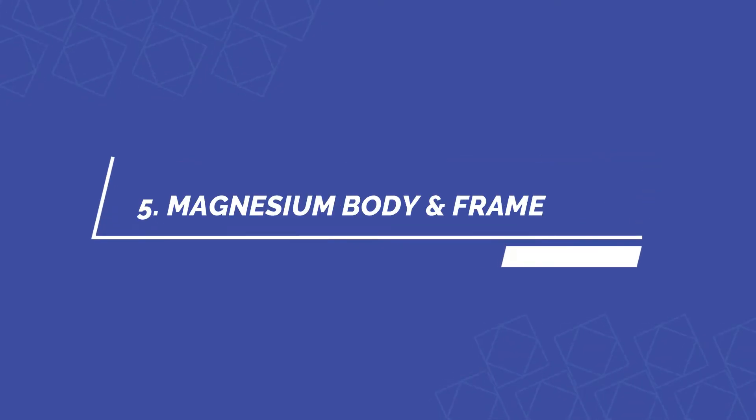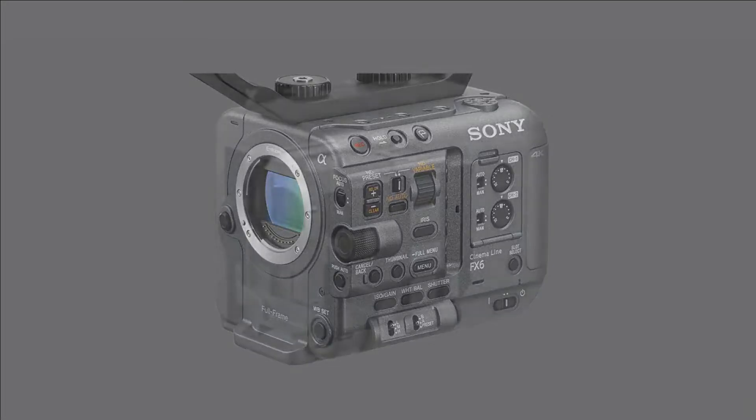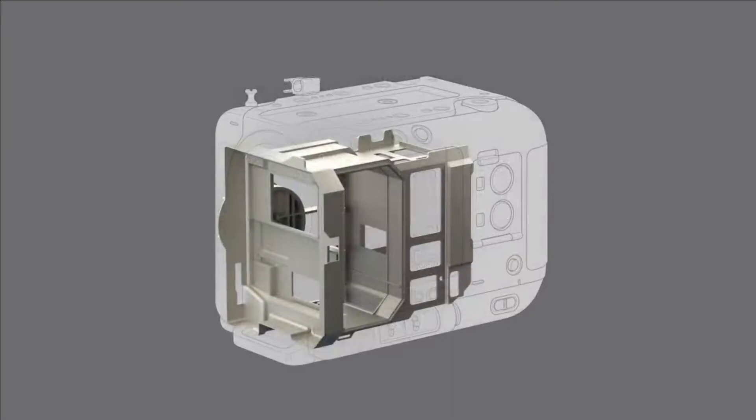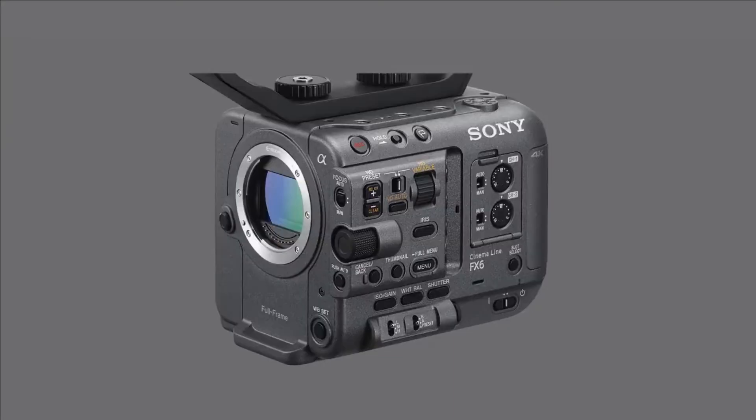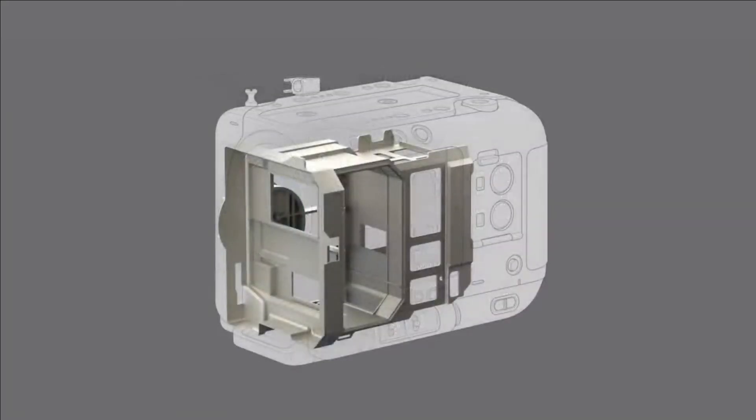Number five: magnesium body and frame for high durability with lightweight. To perform reliably in challenging environments, the main body covers and top handle are made from a production-tested lightweight magnesium alloy. The main frame achieves high strength and durability with minimum weight in order to maximize mobility.